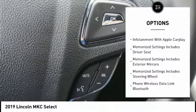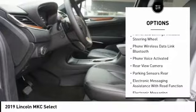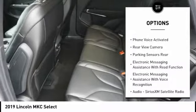Stability control. Traction control. Leather trim seats. Remote engine start. Keyless entry. Power steering. Cruise control.